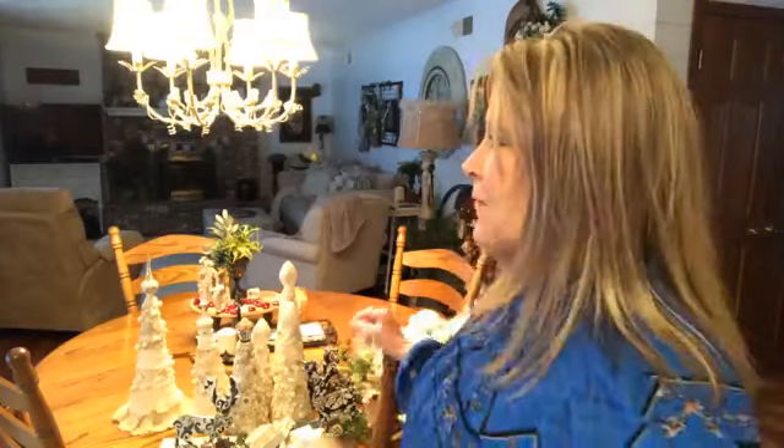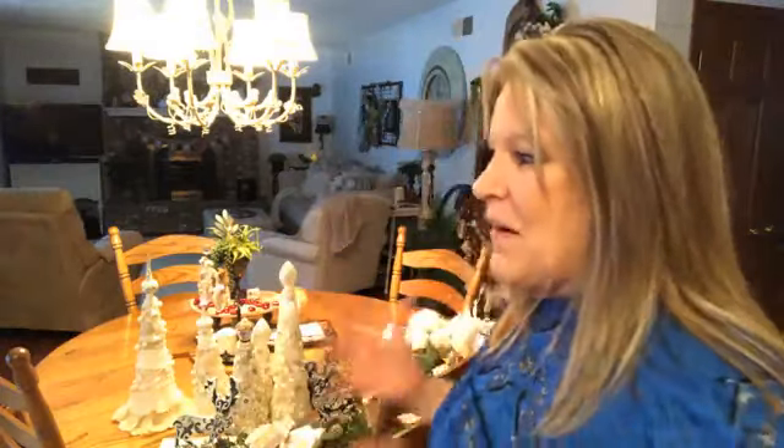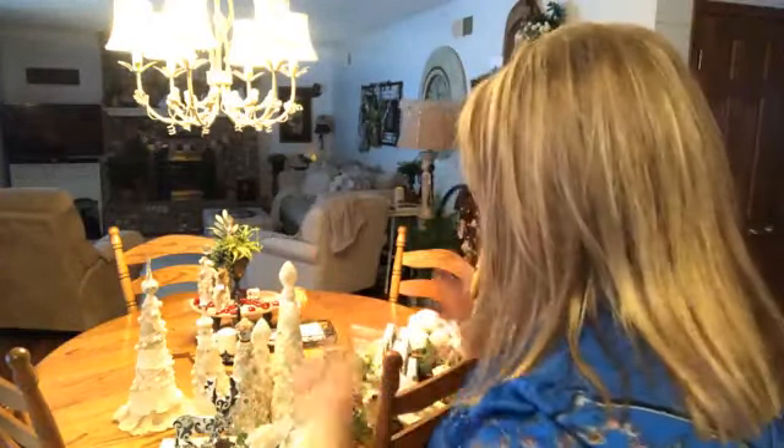I've had some of you messaging me looking for things to do. In our group we've been doing a lot of Valentine's things. I just did the cutest thing last night that I should show you. I'm getting ready to do another one — I think I'll do it in the group since the girls in there are paying, so I want to give them my best.